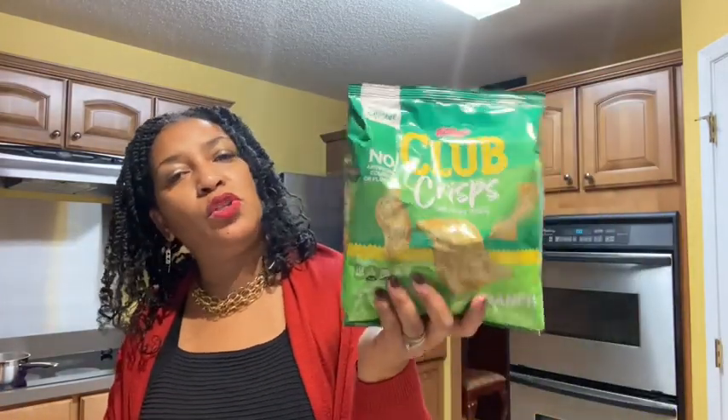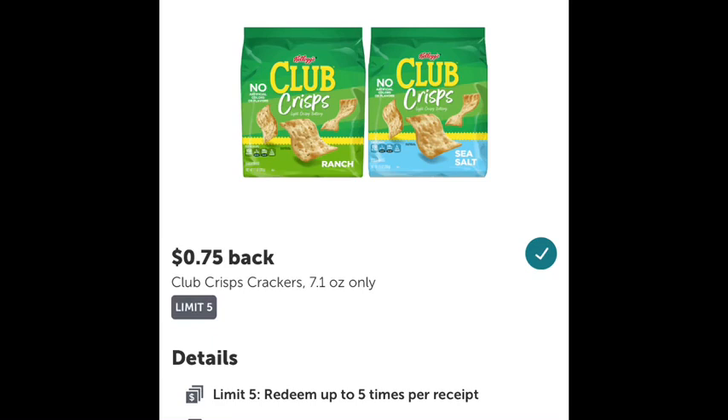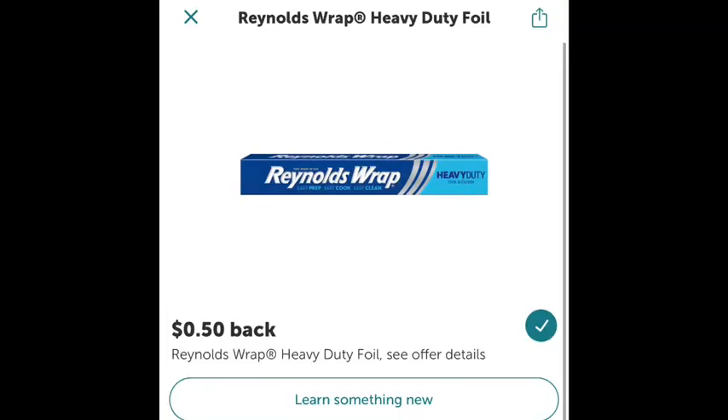The next rebate was the Club Crackers at $2.98 — I'll pop up the rebate amount. Then I got Reynolds Wrap Heavy Duty, which is going to come in handy for Thanksgiving. It was priced $3.77 with 50 cents coming back from Ibotta, making the final cost $3.27. I know that's not a huge savings, but I need foil anyway so I might as well knock out a rebate.